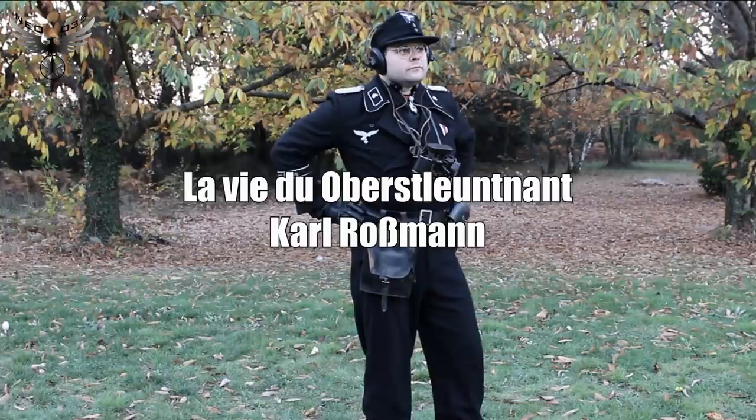Bonjour à tous et bienvenue dans cette nouvelle vidéo. Aujourd'hui, je m'appelle Karl Rossmann et je vais vous raconter mon histoire. Ce qui sera annoncé dans cette vidéo n'est que pure vérité. Absolument rien n'a été inventé. Tout est ma véritable histoire.